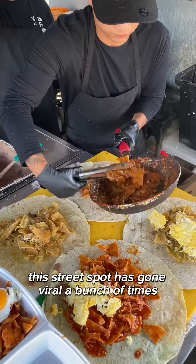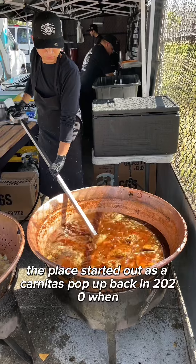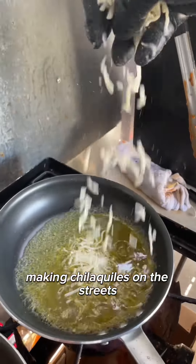This street spot has gone viral a bunch of times for its chilaquiles carnitas burritos. The place started out as a carnitas pop-up back in 2021 when restaurants were closed, and at the time it was one of the only places in LA making chilaquiles on the streets.